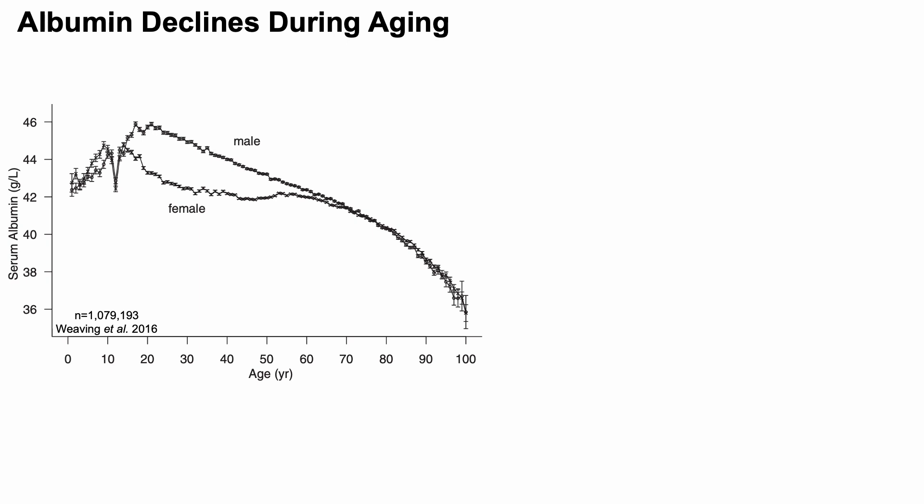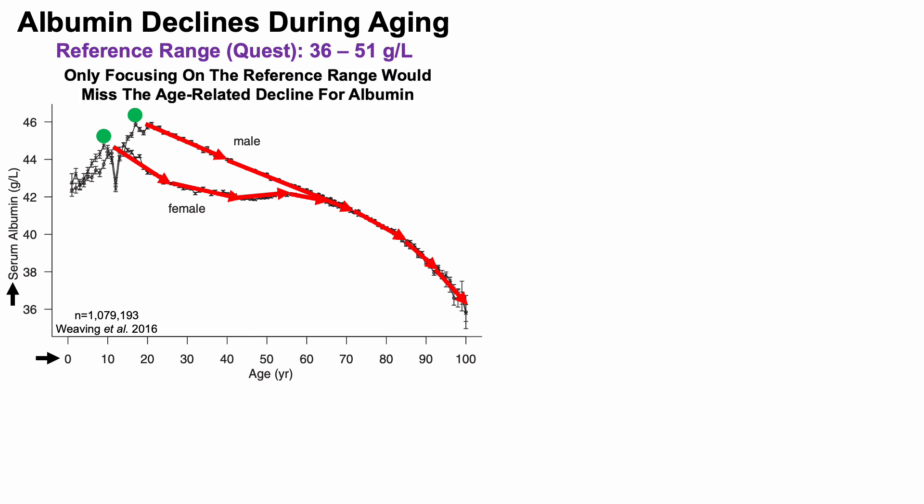Biomarker number two: albumin declines during aging. Serum albumin levels are plotted on the y-axis against age, from birth up to centenarian status, in a very large study of about 1.1 million people. Albumin peaks in youth at around 45 g/L for women and 46 g/L for men, then declines during aging such that centenarians have values approaching 36 g/L. The Quest reference range is 36 to 51 g/L — focusing only on that range would cause us to miss the age-related decline entirely.